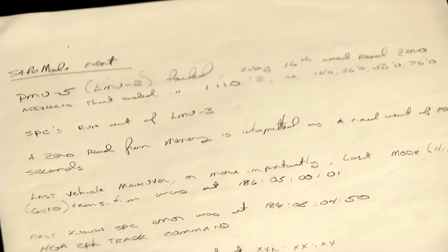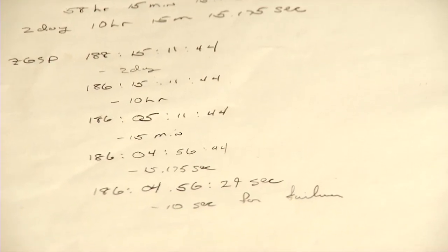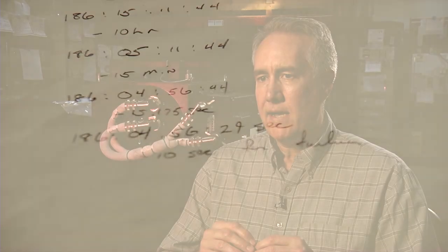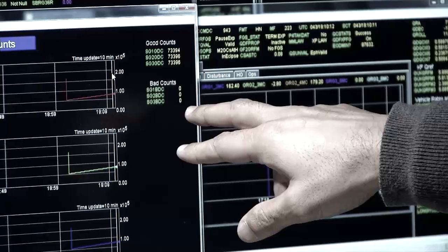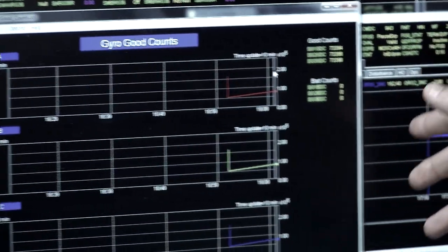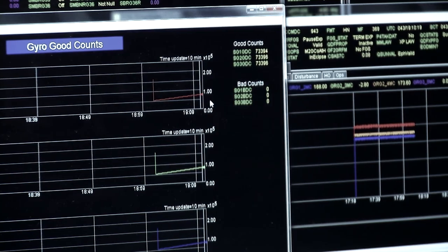I started looking at the time between the two events. I started figuring out — it's two and a half days. What is that in hours, minutes, and seconds? I saw the number and it was really obvious at that point what had happened. There was an overflow in the computer. I discovered that we have this thing called the gyro good count that counts up how many seconds it has been since the last bad gyro count. When the gyros change mode, this counter gets reset.